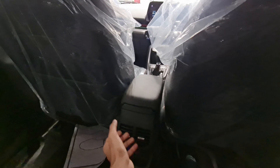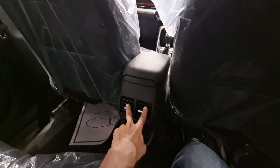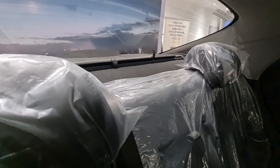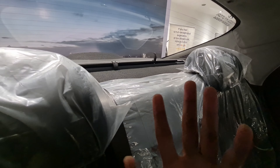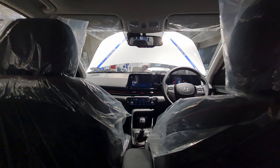Hyundai has thought about rear seat comfort this time. There's good legroom, good knee room, good under-thigh support, and headroom is also good — I'm six feet and it's fine for a sedan. The seats are comfortable and the cabin is wide enough that three people should be decently comfortable. The rear also gets an armrest, rear AC vents, and twin USB-C ports.